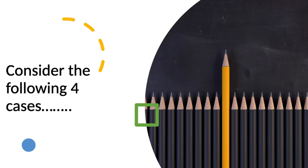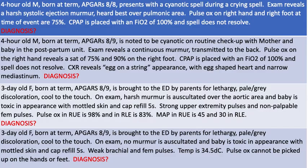Grab a pencil and a piece of paper for the next slide coming up and write down your diagnoses for the cases that we talk about. Let's consider the following four cases.